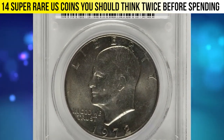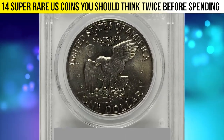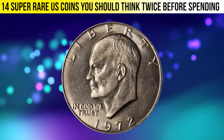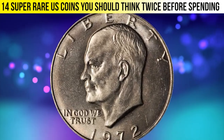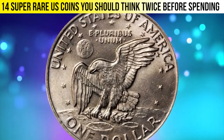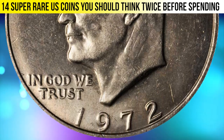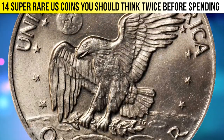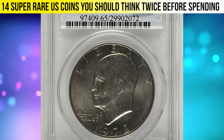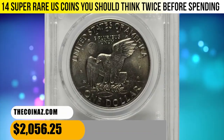Here is a 1972 Eisenhower dollar in MS65 condition, CAC-approved as an elusive gem with Type 2 reverse. Lovely golden-gray surfaces are satiny and exceptionally smooth. In circulation strike Eisenhower dollars, irrespective of issue or variety, the 1972 Type 2 ranks as one of the most important condition rarities produced during the latter half of the 20th century. Collectors actively seek examples in grades ranging from AU55 to gem mint state. This example was sold for $2,056.25.